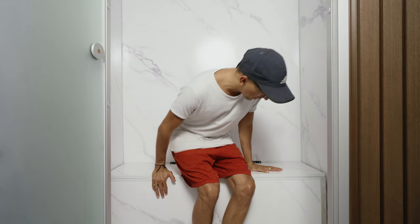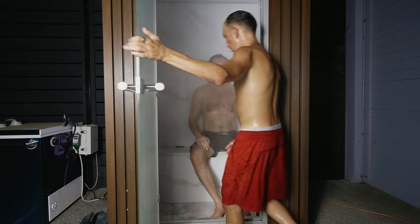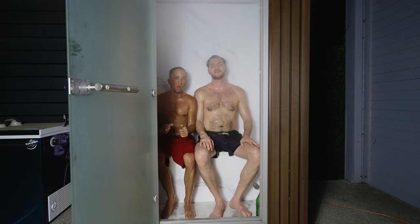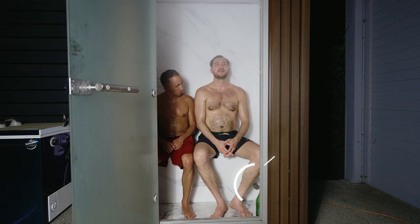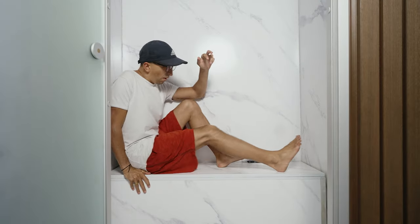There's a bench in here that looks like it could fit two people, but realistically it fits two small people or maybe one large person. One issue with multiple people is that the steam emits from a little piece on the bench, and the person on the side where the steam comes up will almost get burned on their legs by how hot the steamer is. They'd have to put their legs up on the bench. If it's just you in there, no issues.